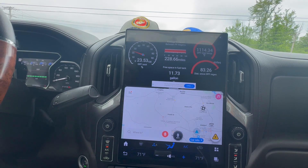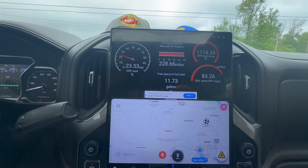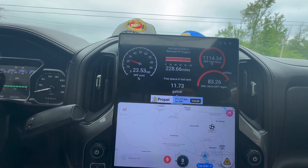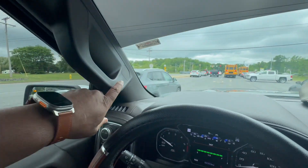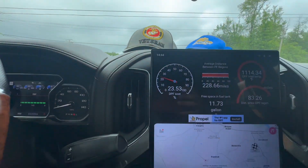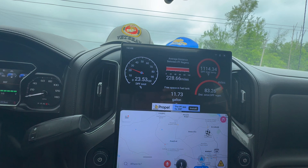One of the good benefits is that you can run apps on this screen. And for those of you who have diesel trucks — I got a 3-liter Duramax, but whether you got the 6-liter Duramax or maybe a Power Stroke — a lot of us put the Banks i-Dash right there. And here's an alternative if you have the Tesla-style screen: you can get the app.